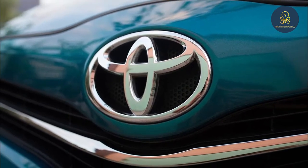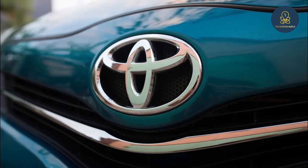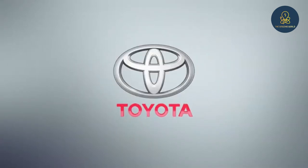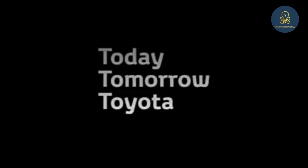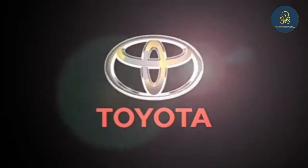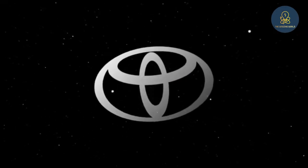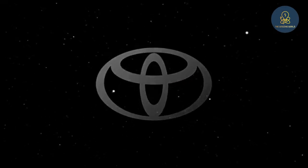But there is another meaning beyond it. Out of the three oval circles seen here, one circle is in the center and the other two circles are located across each other. This pair of interlocking circles represents the hearts of consumers and the Toyota products associated with it. The outer circle represents the ever-changing Toyota products.